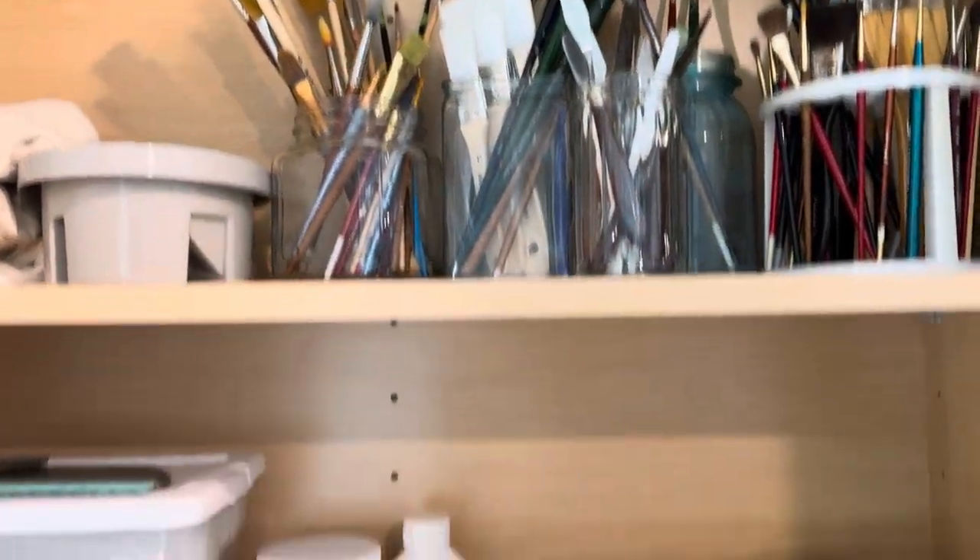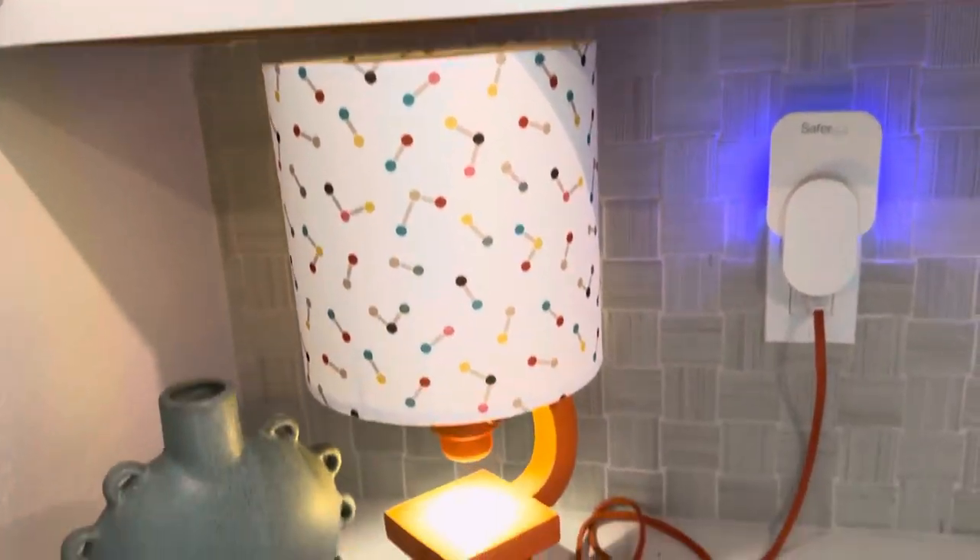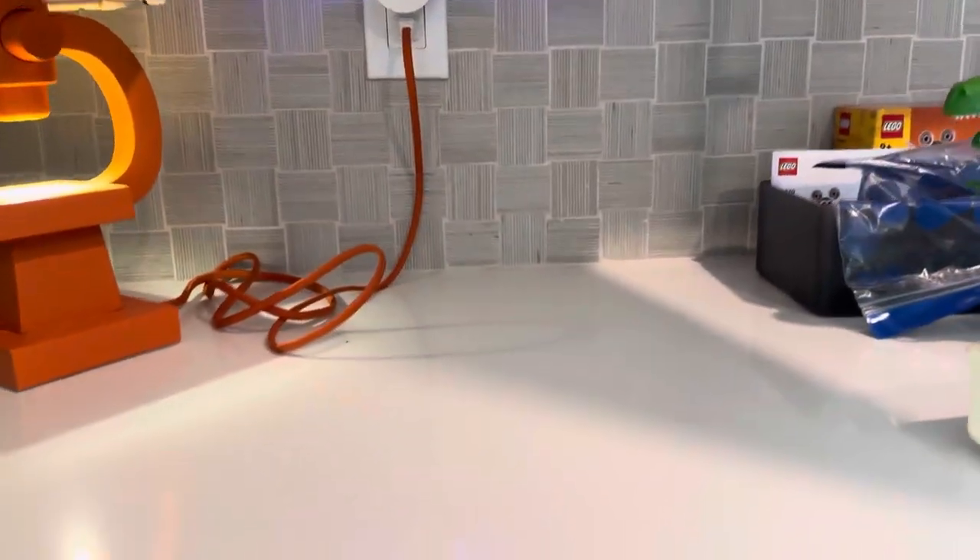We have brushes and palettes and paints. There's a microscope lamp. Oh, we're in my kitchen, by the way.